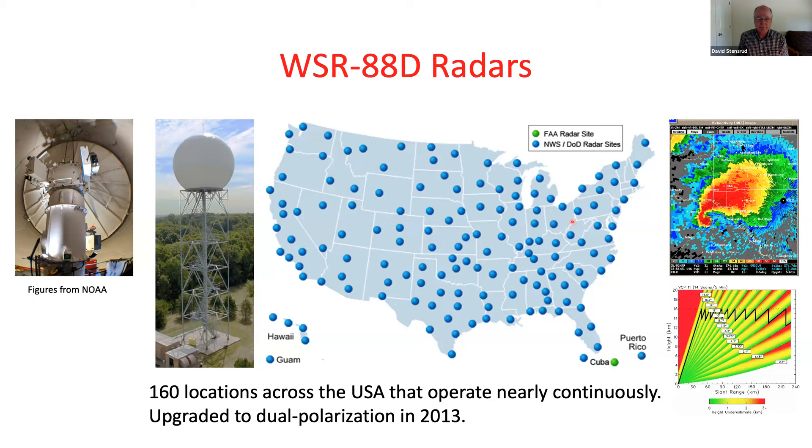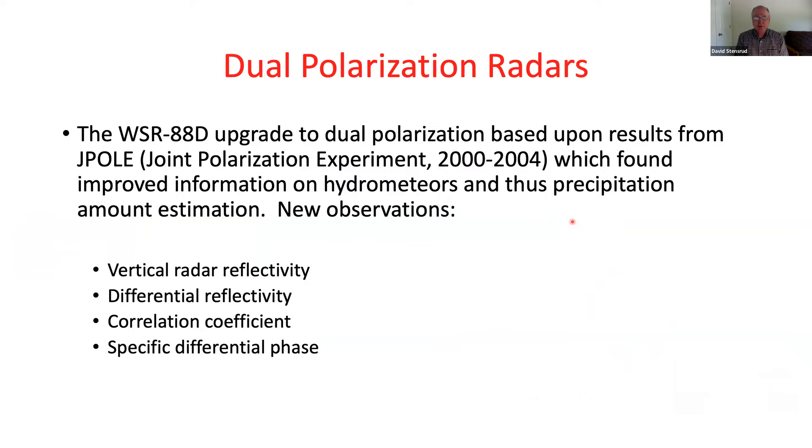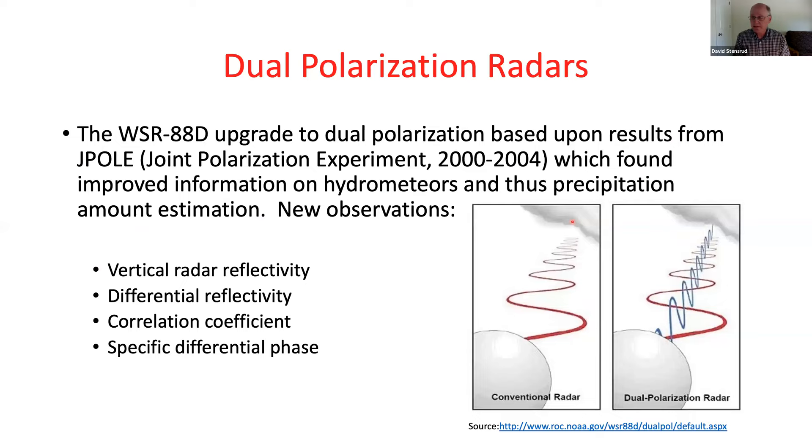The network was upgraded in 2013 to dual polarization. They ran a joint polarization experiment over four years to look at the benefits of dual-pol radar, and found that the new information on hydrometeors and precipitation estimation would be beneficial. With dual-pol, not only do we get the power return from the horizontally polarized beam, but also from the vertical polarization. This tells us something about the shape of the object — basically the width divided by the height.